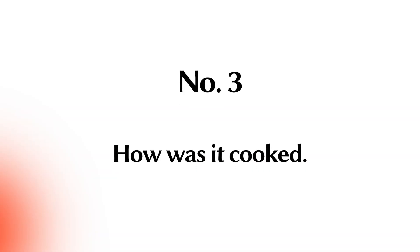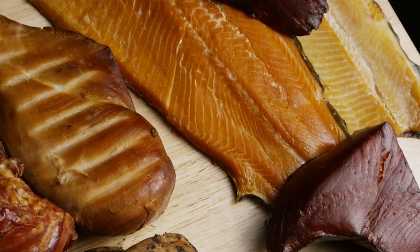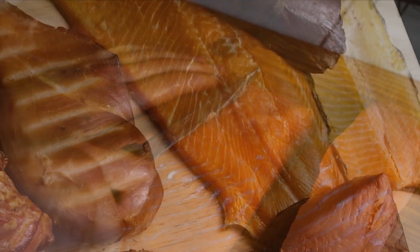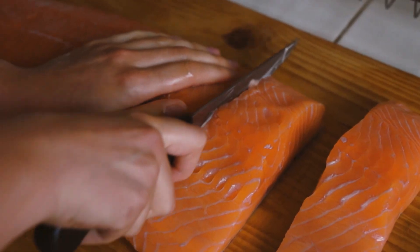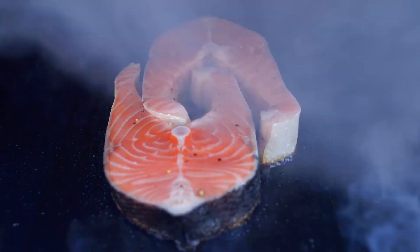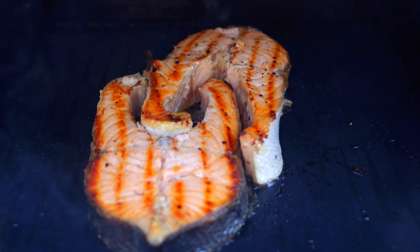Number 3: How is it cooked? Contrary to popular belief, you can feed your cat raw fish. However, it would be best if you only did this sparingly and in small amounts, as raw fish might have bacteria and parasites that can be harmful to your cat. Cooked fish is more suitable since not only does it eliminate lingering parasites and bacteria, but it also makes it easier for your cat to eat and digest.